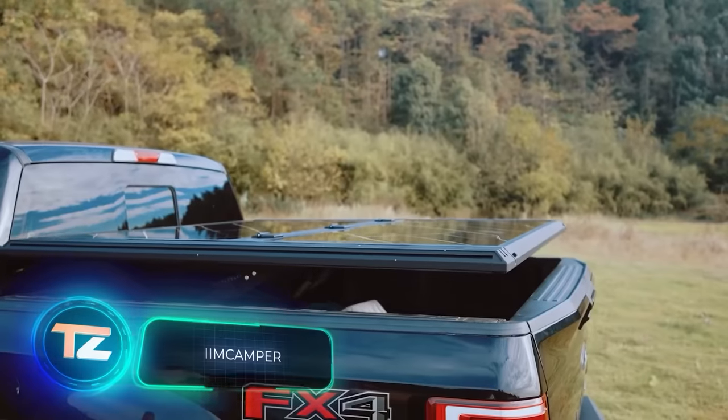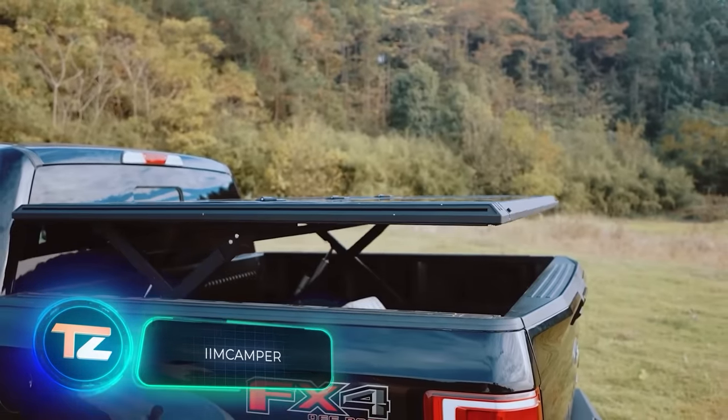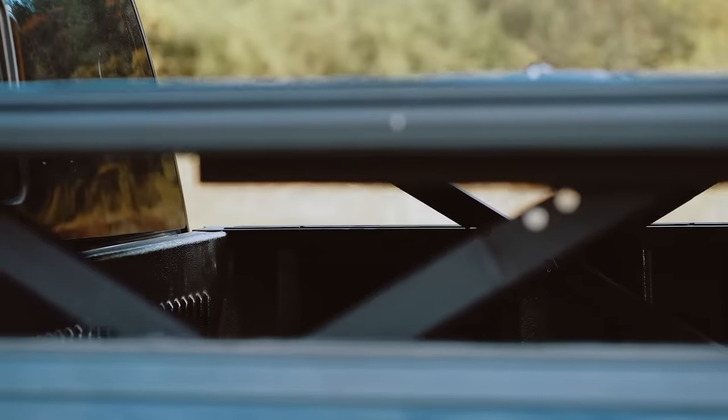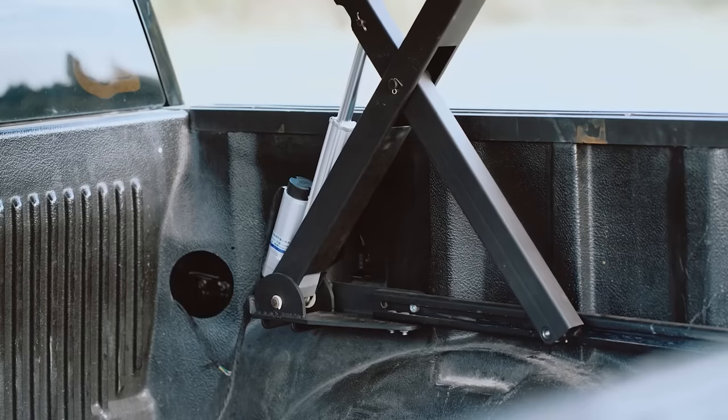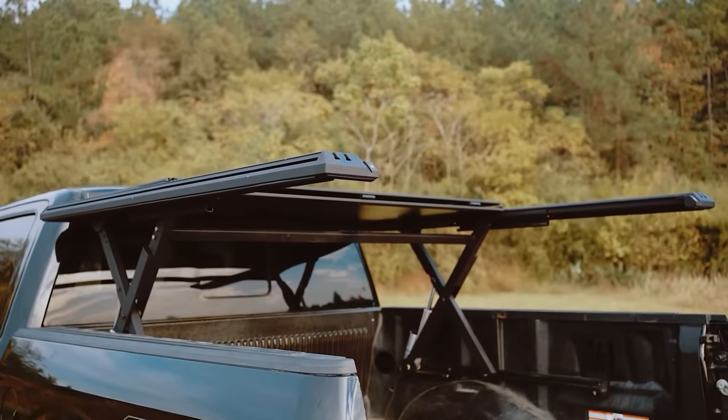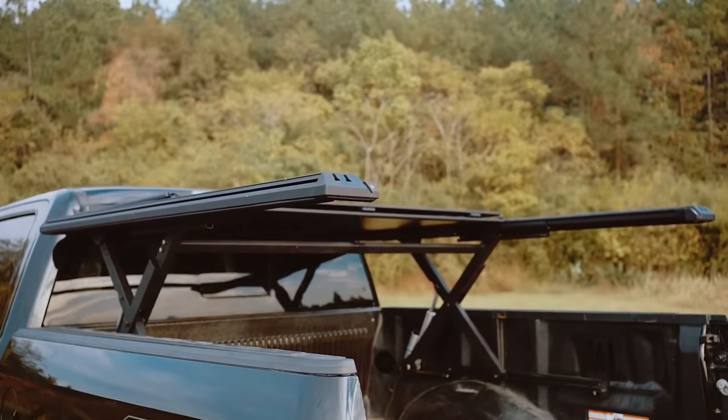This tonneau cover stands as an innovative addition for pickup truck owners, according to its creators. It operates electrically, easily raising and lowering with the push of a button. Plus, it offers reliable protection for your cargo against both weather and potential theft.